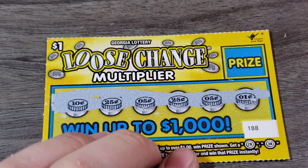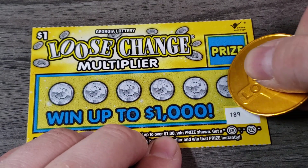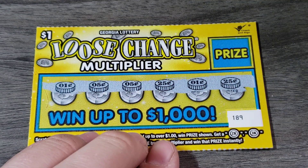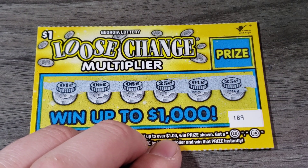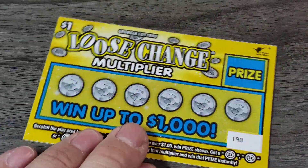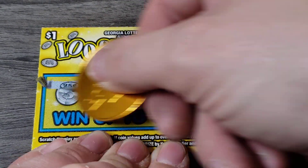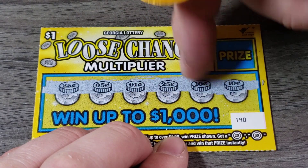Oh, these are fun. It'll definitely make you do math, which is good. It's good for your head, right? Alright, we got a 50, we got a dollar — this is a winning ticket! That's going to be another ticket. We got two bucks back. Ticket 189 — 25, 50. No. 190 — 25, 50, 60, 70. No.